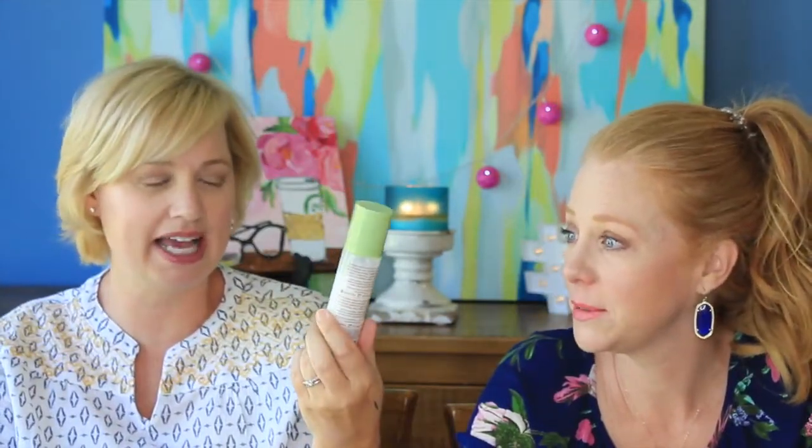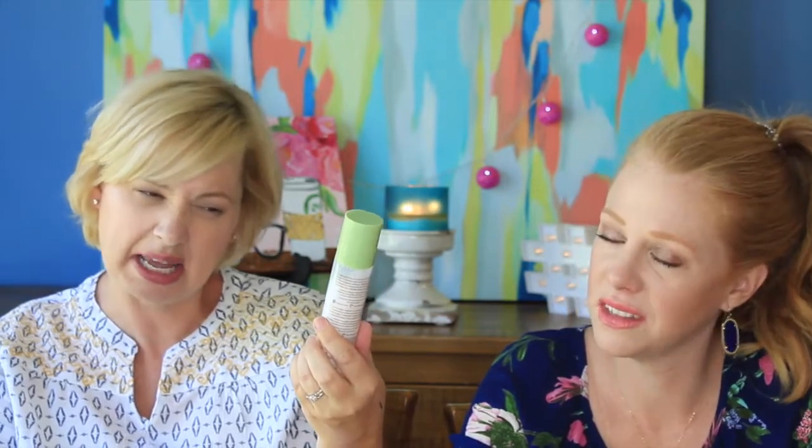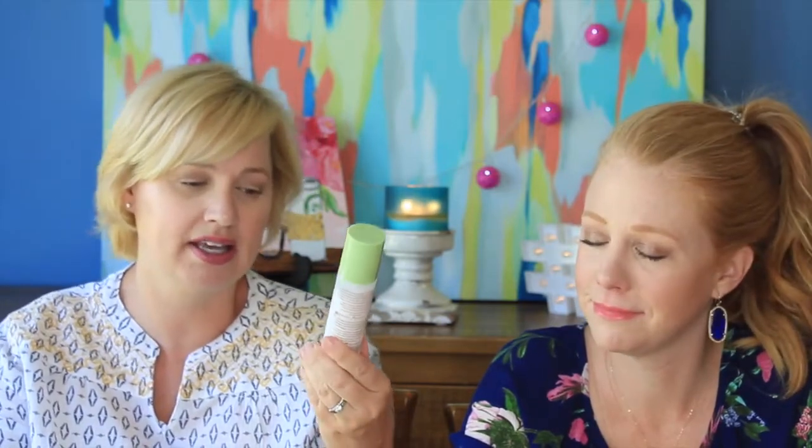This is the Pixi Hydrating Milky Mist. It has hyaluronic acid and black oak, which apparently is a youth-preserving ingredient. The Pixi line at Target can get kind of pricey — like upwards of $20 for something. I probably paid $16 or $17 for this. When my face is feeling especially dry, like after washing it, I just spray this on and then put my moisturizer on. It's like a mist moisturizer.